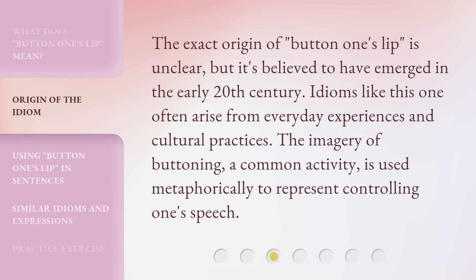The exact origin of "Button One's Lip" is unclear, but it's believed to have emerged in the early 20th century. Idioms like this one often arise from everyday experiences and cultural practices. The imagery of buttoning — a common activity — is used metaphorically to represent controlling one's speech.